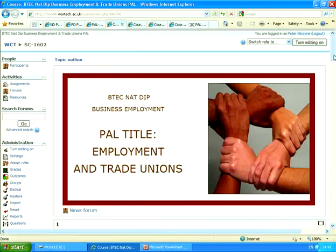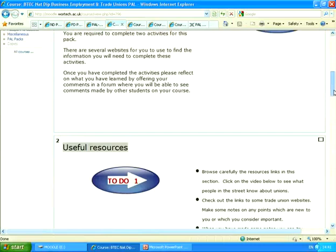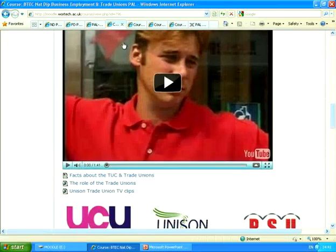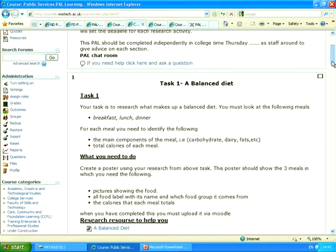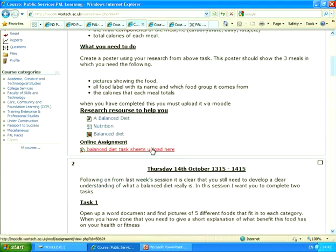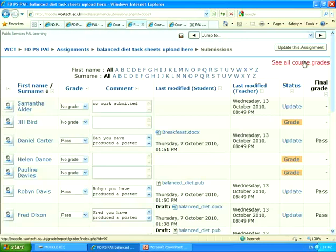This is a PALPACs on employment and trade unions. You see here we've got some instructions at the top, a video for the students to watch, a fact sheet, some web links, another video, and then a quiz to measure the learning. This is a public service PALPACs about diet, and here is an activity where the students have to create a balanced diet menu for members of the armed services. Students upload the work and the tutor grades and comments on that through the pack.